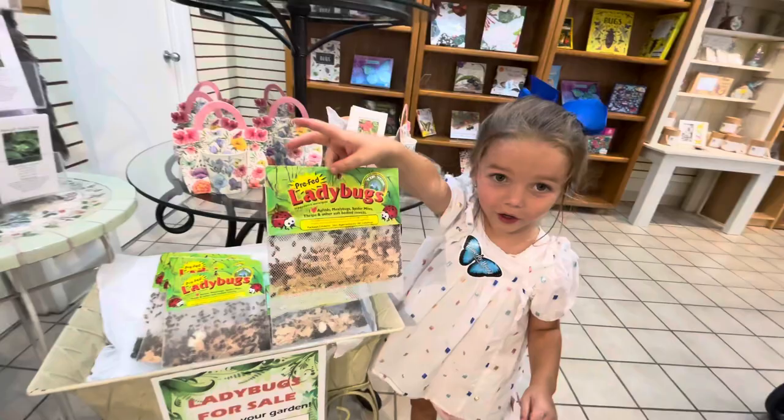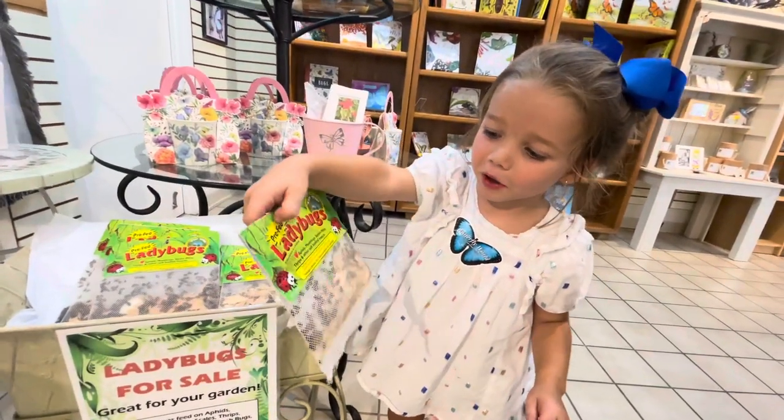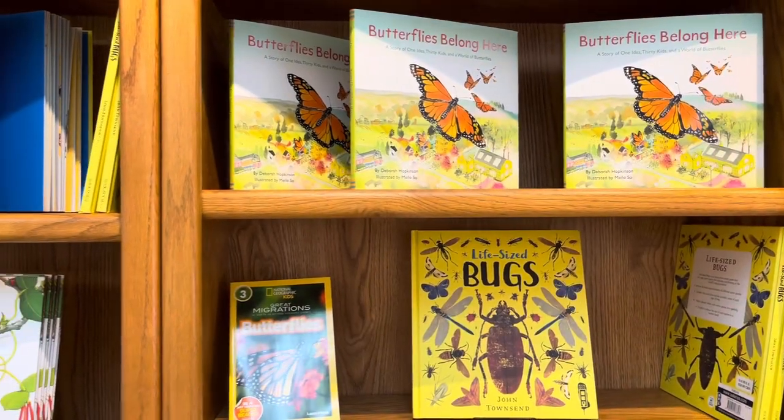You can buy bugs? You can also buy all different kinds of books about butterflies and different kinds of bugs. For more information about things you can do the next time you're in Coconut Creek, click this video right here. We want to thank Butterfly World for hosting us today — we had a wonderful time. We'll place a link to their website for admission information in the description below.